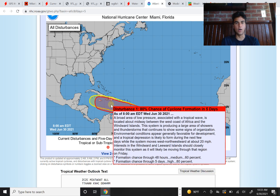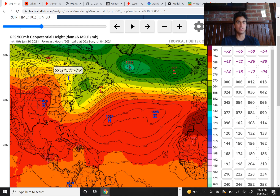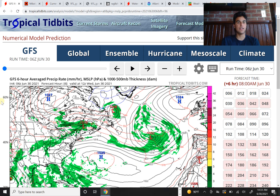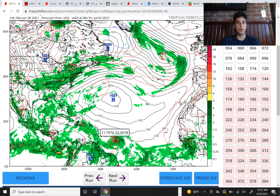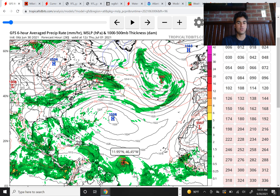The computer models are detecting this has a higher chance of development than before. Taking a look at what the GFS model is forecasting — looking at the precipitation map — the GFS forecast is definitely a lot more concerning than prior runs. The GFS is really bullish on developing this quickly, by around the 24 to 48 hour mark, already developing this into a tropical storm at 998 millibars, which is equivalent to a low-end tropical storm.